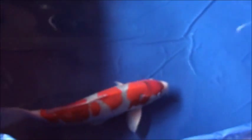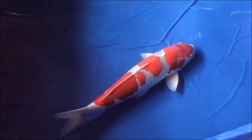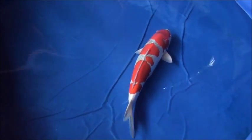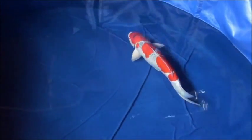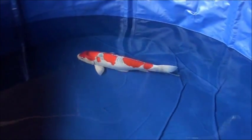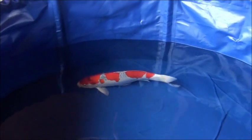The koi at this premium auction is a beautiful goshiki from Kanno Koi Farm. It is still very fresh in our memory that his goshiki beat all the gosanke to win a young champion at the OJAPAN Koi Show last February. Kanno Koi Farm is definitely one of the leading goshiki breeders in the world.